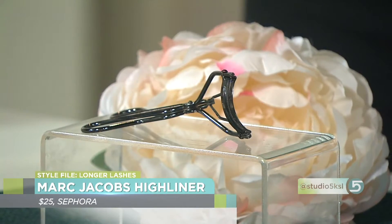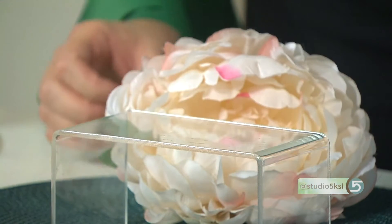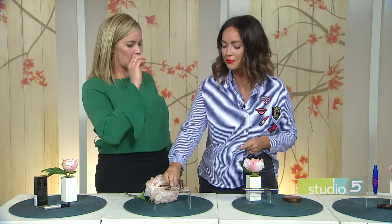Do you have an eyelash curler you love? This is really critical — I find during consultations with clients they say yes, they use a lash curler, but don't notice a big difference. If you find the right one that works, it makes a huge difference. You also need to make sure you're holding it the right way. A lot of people go directly onto the eye, but if you turn the wand so that this part is resting on the eyelid at an angle, you'll get a better curl.